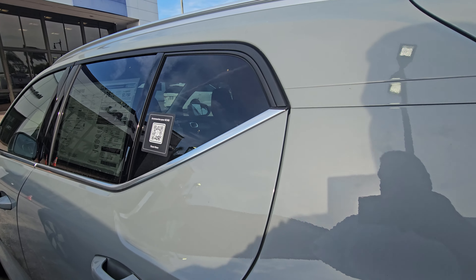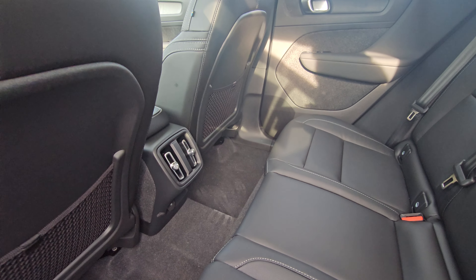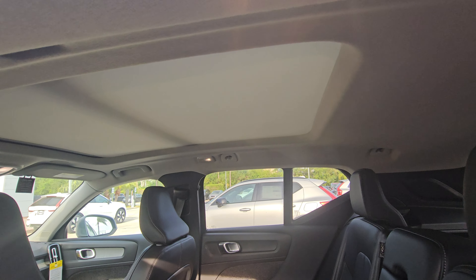Let's go in here. You have AC vents back here, charging ports. Nice big moonroof.